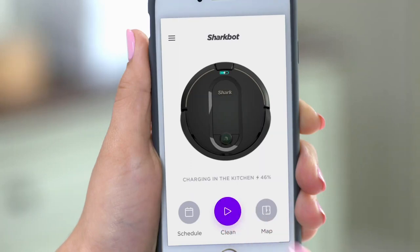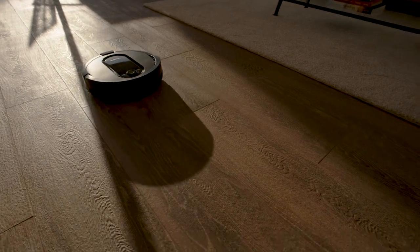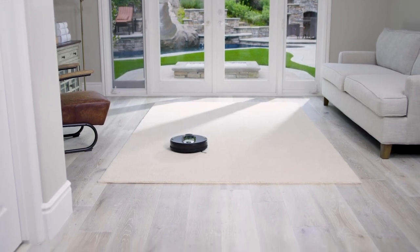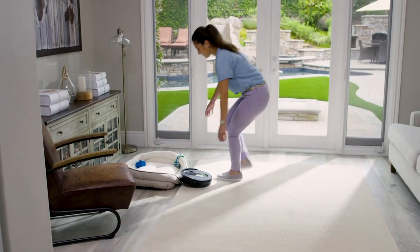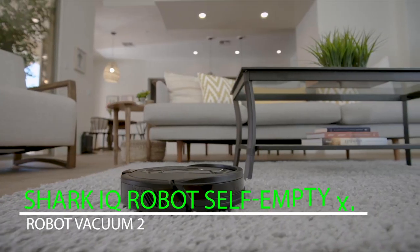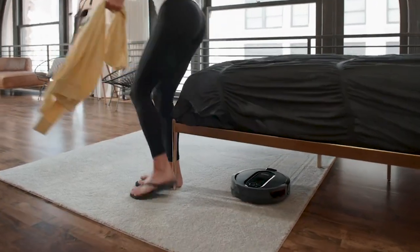Pet hair removal is specifically designed to remove pet hair from carpets and furniture. App control allows you to control the robot using your smartphone or tablet — you can start, stop, and pause cleaning, schedule cleaning times, and even view a map of your home and where the robot has been.